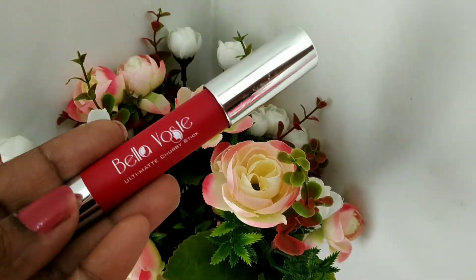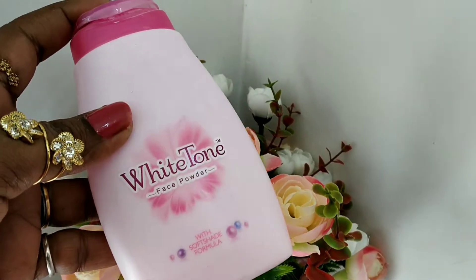I am using Bella Voste lipstick — it is a glam finish and it is very good. Then I am using White Tone powder — let's put some White Tone powder and it is ready. If you like this video, please like and subscribe to our channel.